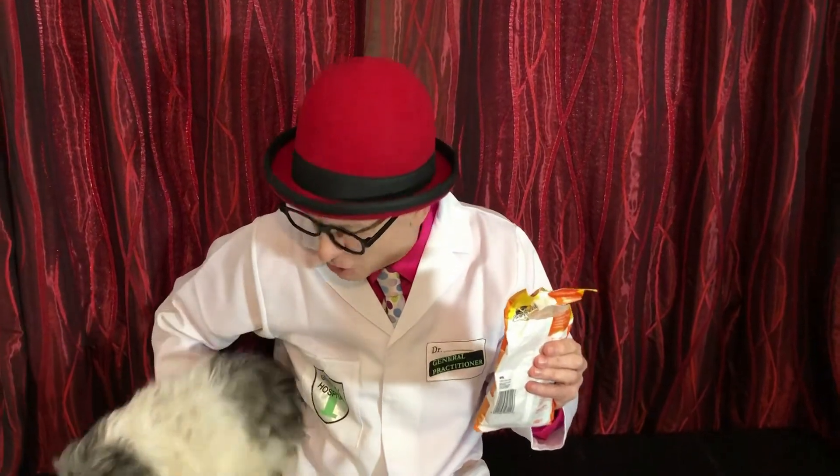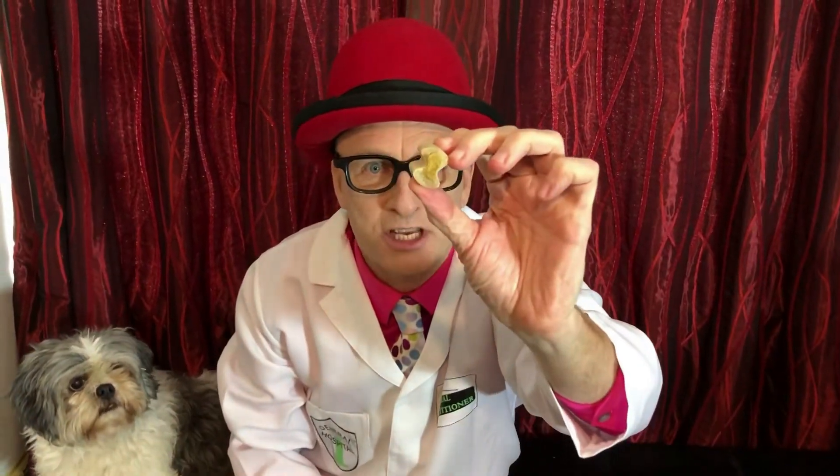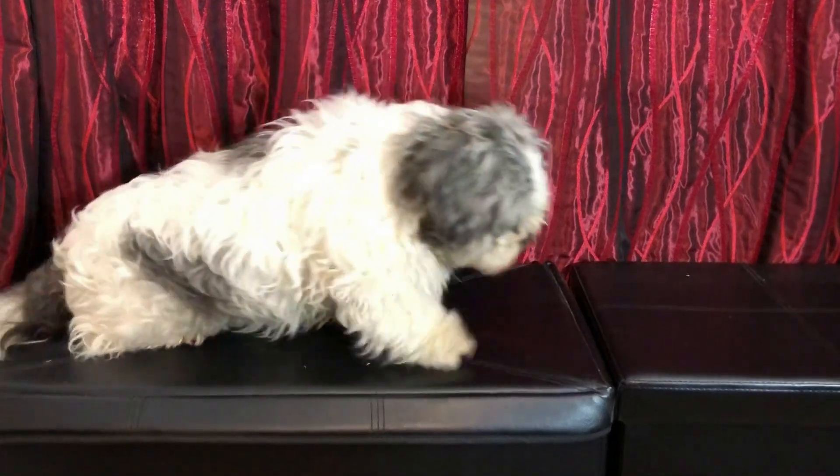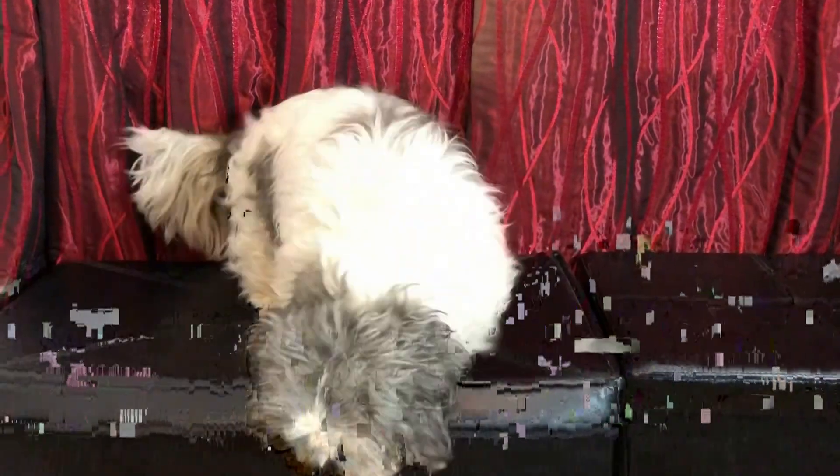So here to help with the experiments is Scruffles the Science Dog! To train a dog, you need to know what they like. And with Scruffles, that's easy — she loves treats. So I've got a whole bag full of treats. I'm going to give them to Scruffles, but first make sure to do some crinkling, so she hears the crinkling noise and knows that's where the treat is. Good dog, Scruffles! Let's see if she responds to just the sound of the crinkle.